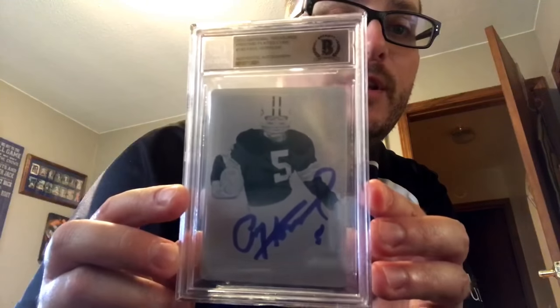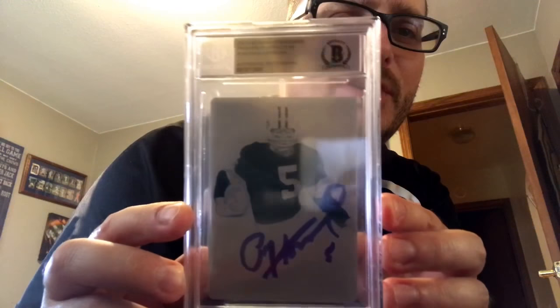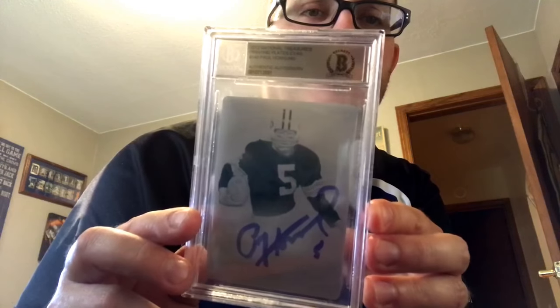BGS slab authentic cards — how about that, that's cool. Last year's national I had this pretty plate on me. I met Paul Horny in the bar and got it slabbed authentic. I think these are the greatest price because I think it cost me 20 bucks to do this — so it's an authentic PC item.